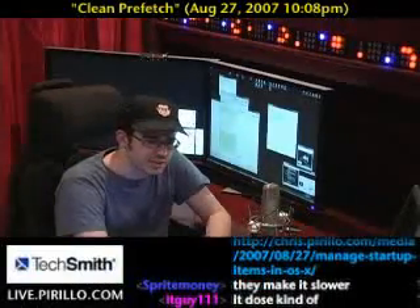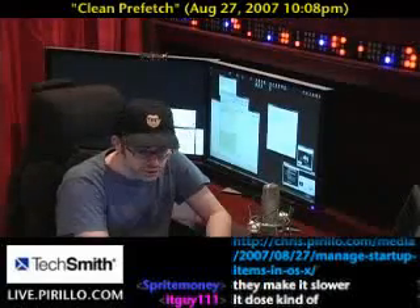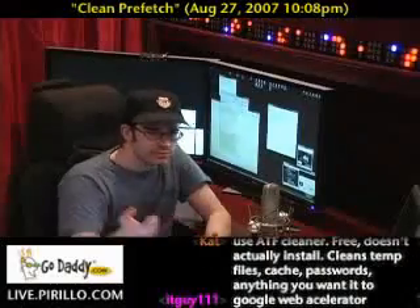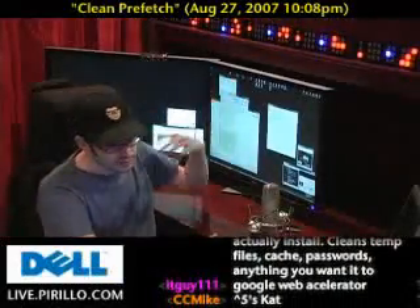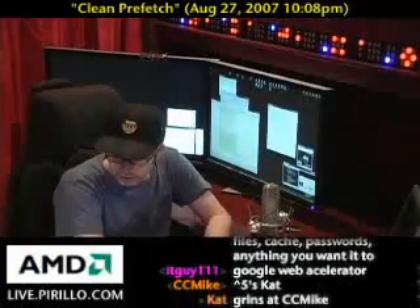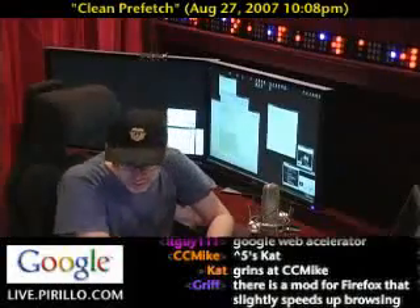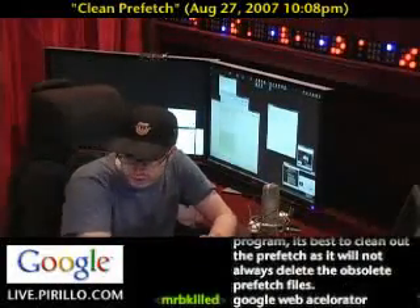I've known a few internet speed-up utilities that I've talked about in the past and fully endorsed — things like FastCache, in relation to the way that Windows handles DNS lookups for websites or any type of internet address you may try to access. Google Web Accelerator — I don't know about that one; the jury's still out on whether or not it's actually useful. It can actually be more harmful than good.